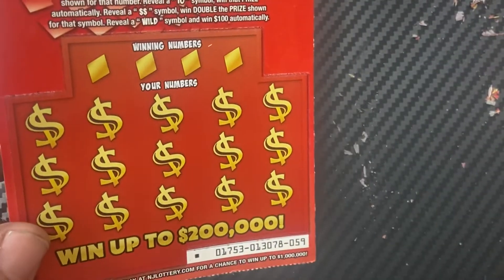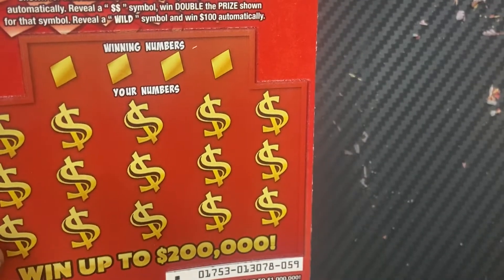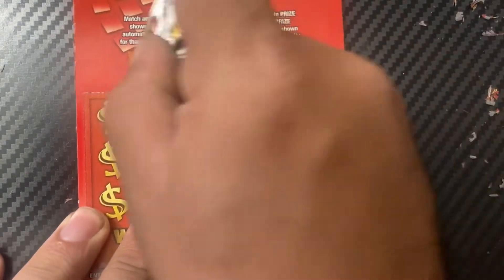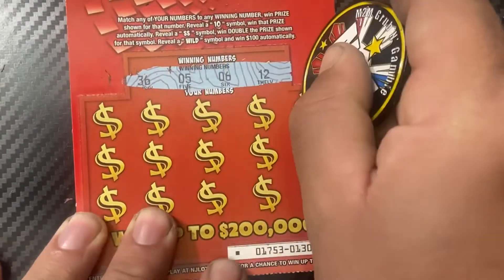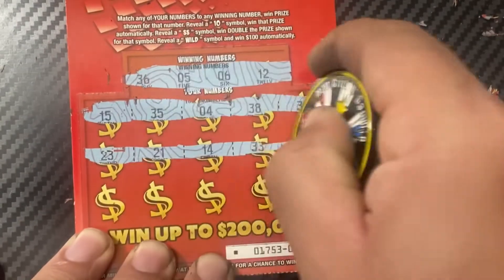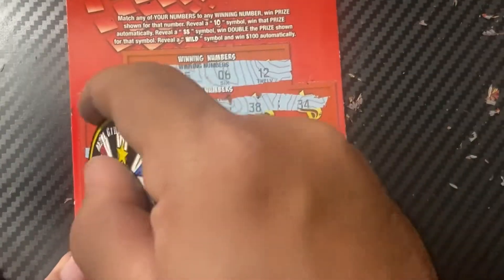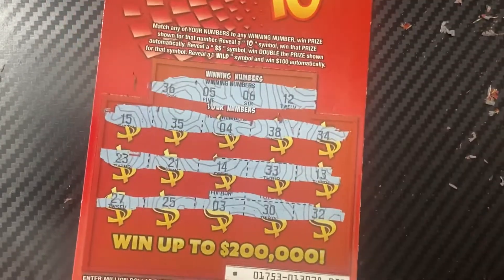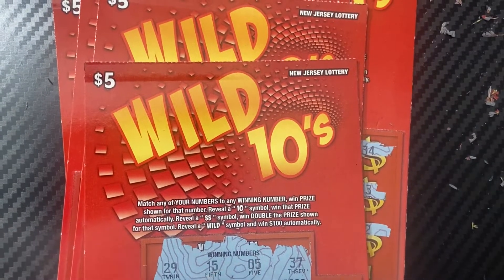Last ticket of the session, ticket 59, using N2M Grab and Gamble's coin. Can we get one last win? Winning numbers: 5, 6, 12, and 36. Last row - nothing. We're at $45 back out of $40 spent. Here are the losers, and here are the three winners.